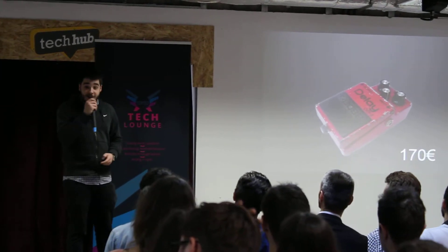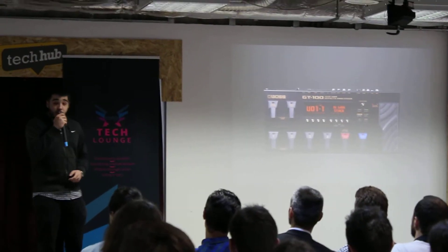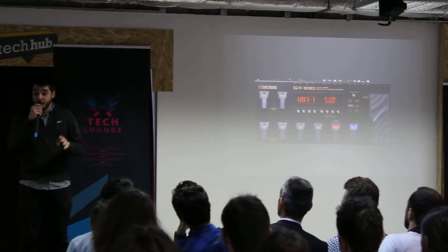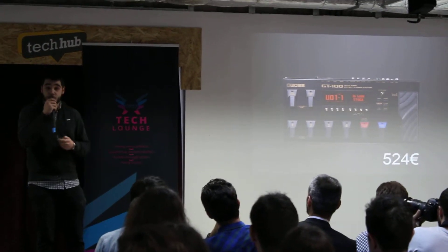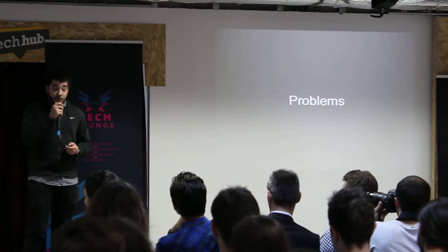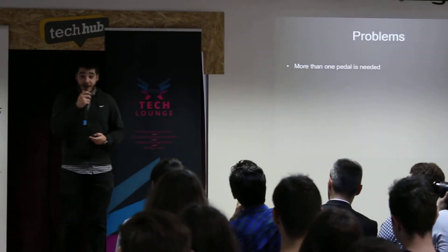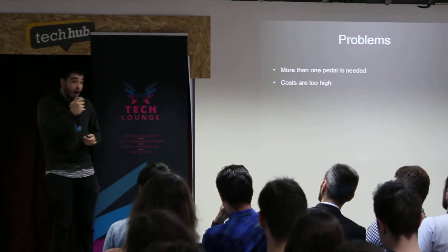But it costs 170 euros. If you want more, you'll have to pay more. You'll have to get one of these. This is called the Boss GT100, and it is arguably one of the best sound processors on the market. But it costs 524 euros. These prices are insane. The first problem is that more than one pedal is needed to fully customize your sound, and if more than one pedal is needed, the cost will obviously add up to a lot.